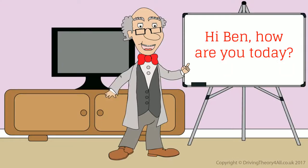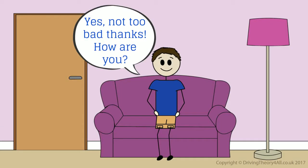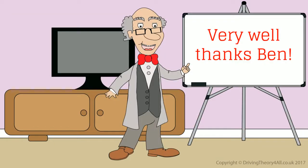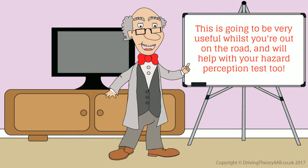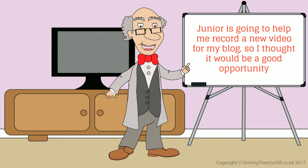Hi Ben, how are you today? Not too bad thanks, how are you? Very well thanks Ben. I thought we'd get together today to talk about hazard awareness. This is going to be very useful whilst you're out on the road and we'll help you with your hazard perception test too. Junior is going to help me record a new video for my blog, so I thought it would be a good opportunity.